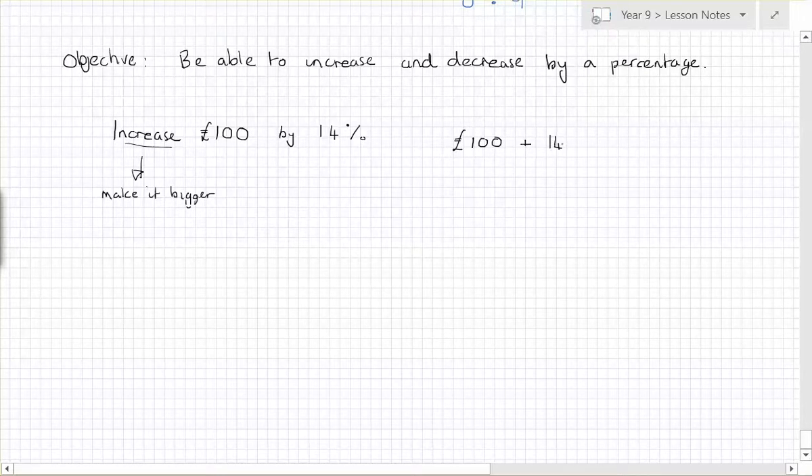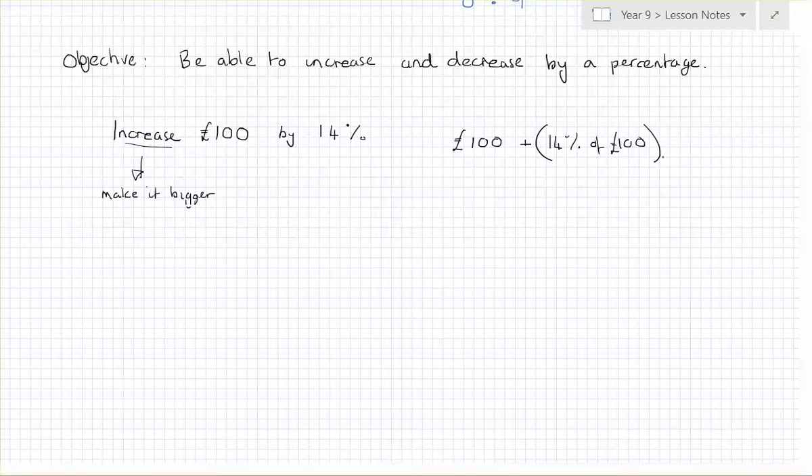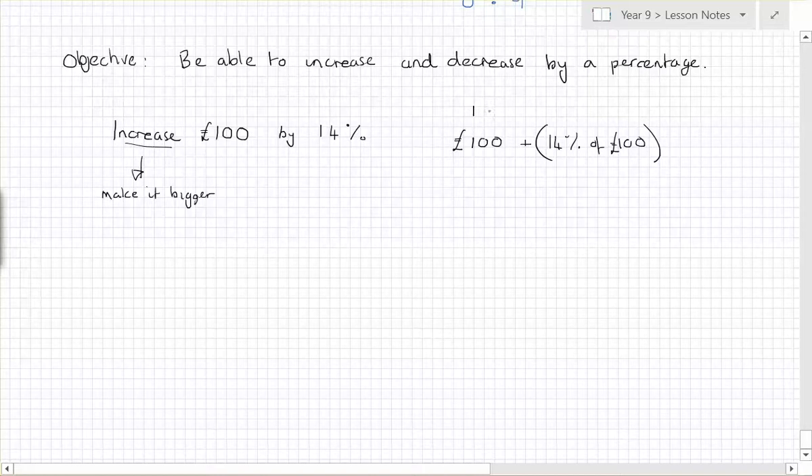What we've got to do is a hundred pounds plus fourteen percent of a hundred pounds. Now another way of saying that: a hundred is a hundred percent, plus fourteen percent. So if I have a hundred percent plus fourteen percent, what will I end up with as a percentage? We'll end up with a hundred and fourteen percent.